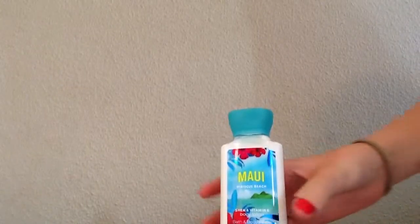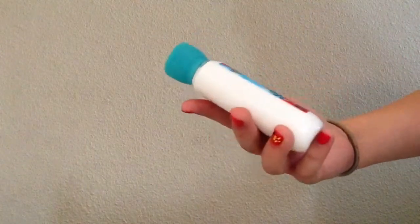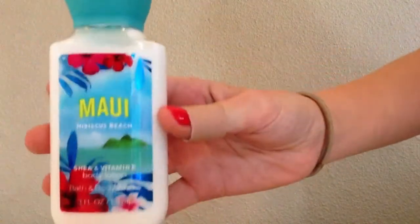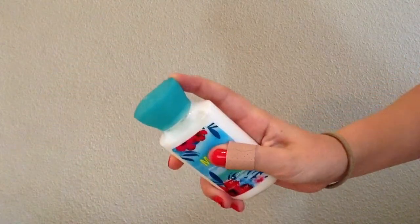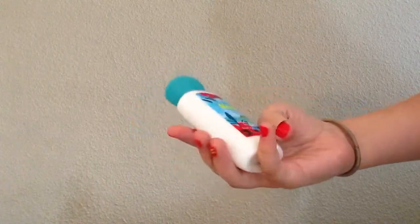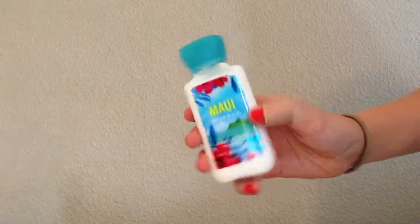The next item I have here is a Maui Hibiscus Beach Body Lotion, and this is also a mini. The other one was a mini, too, by the way. Just a body lotion from Maui.